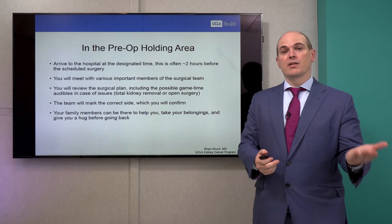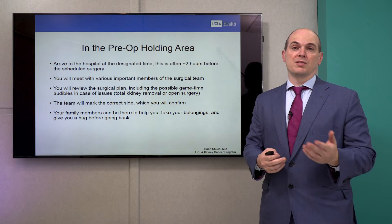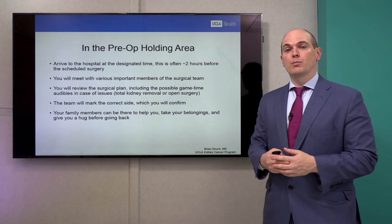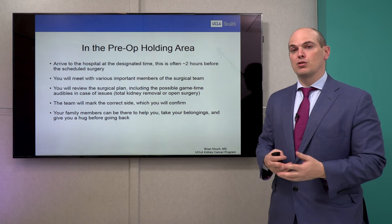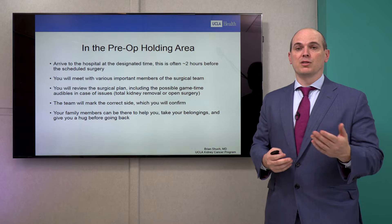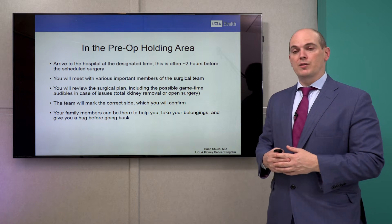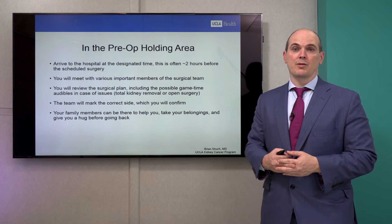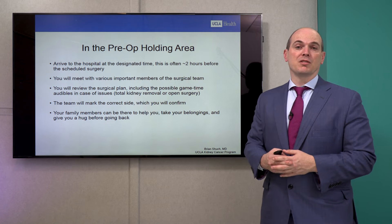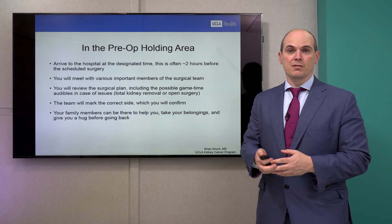In the pre-op holding area, you arrive about two hours before the scheduled surgery and meet various important members of the team. There are many checks and balances regarding the surgical plan, and the team will mark the correct side — it's somewhat redundant, but we confirm the laterality multiple times. Your family members can be with you in the holding area and give you a hug on the way to surgery.